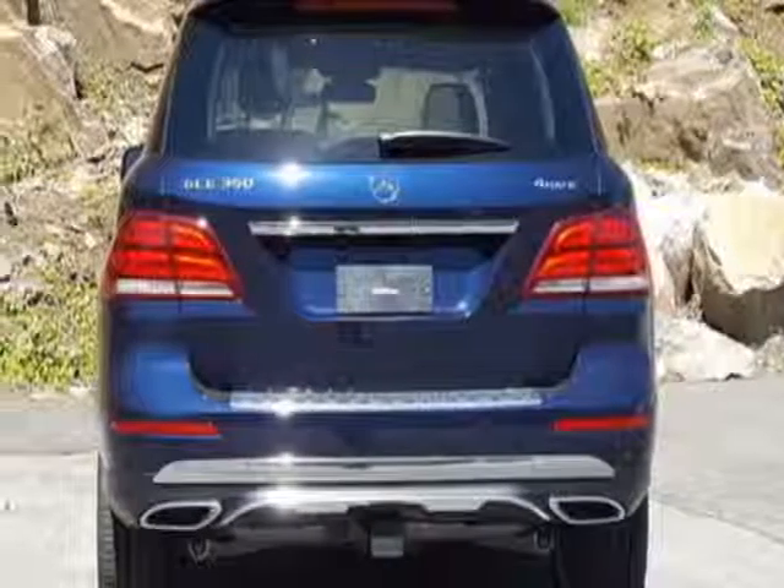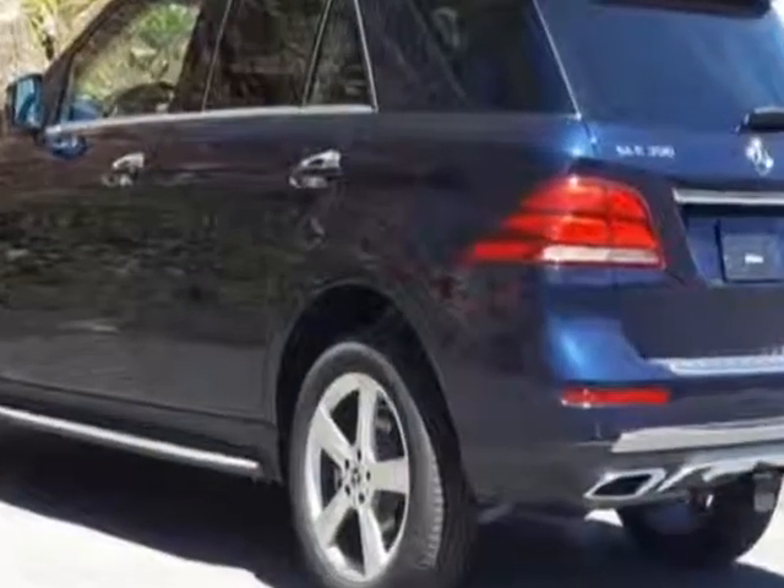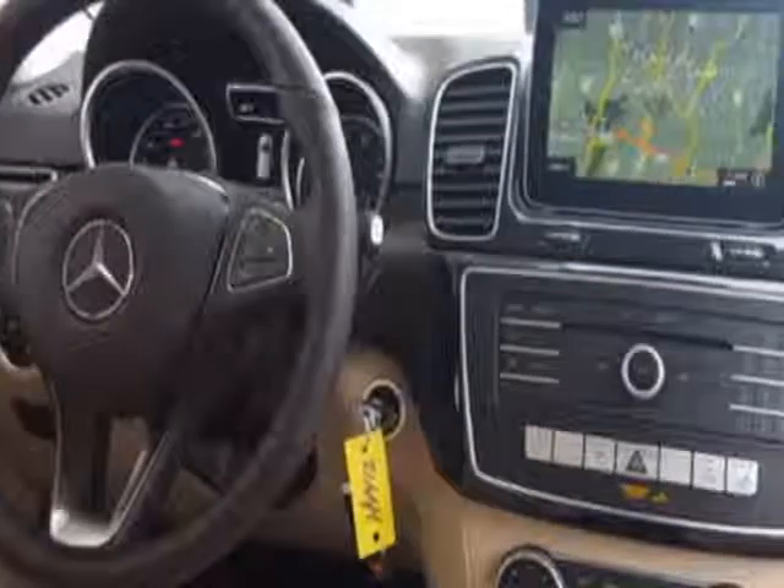This vehicle gets an estimated 18 miles per gallon in the city, and an estimated 22 on the highway. This GLE boasts a 3.5 liter engine, and has a 7-speed automatic transmission.